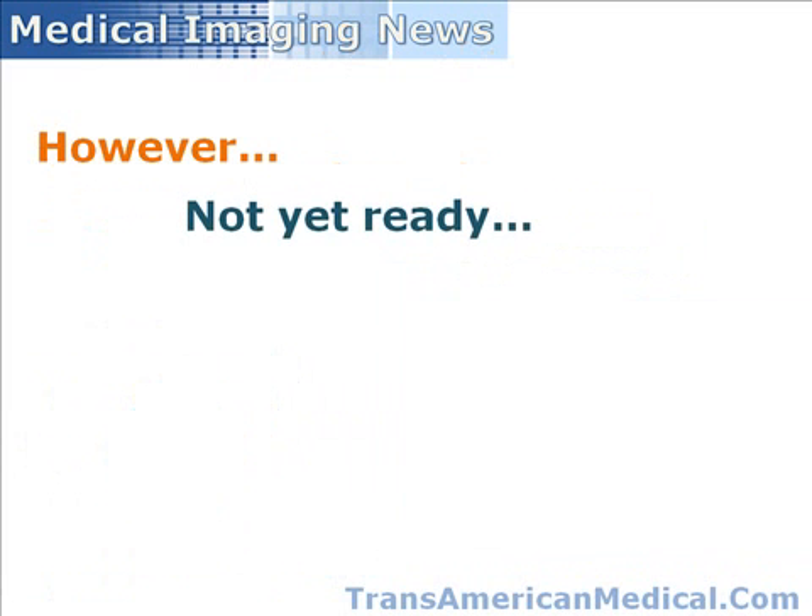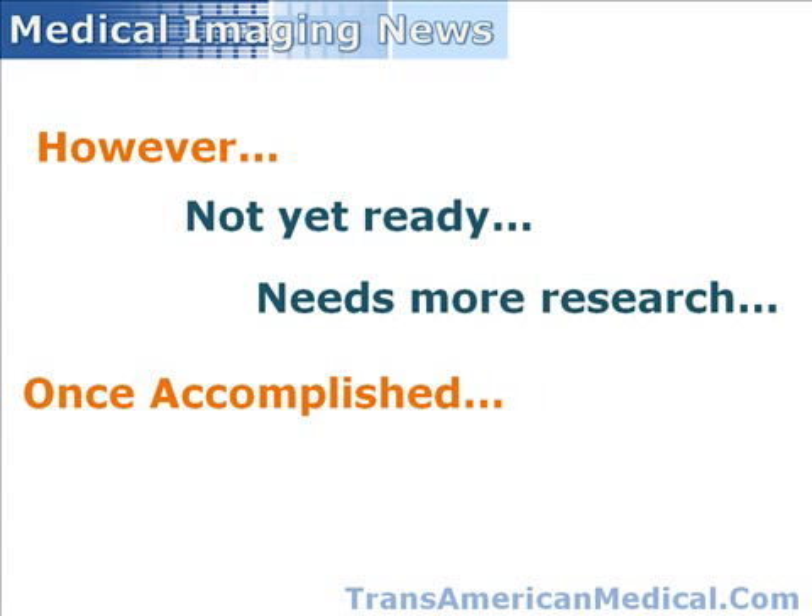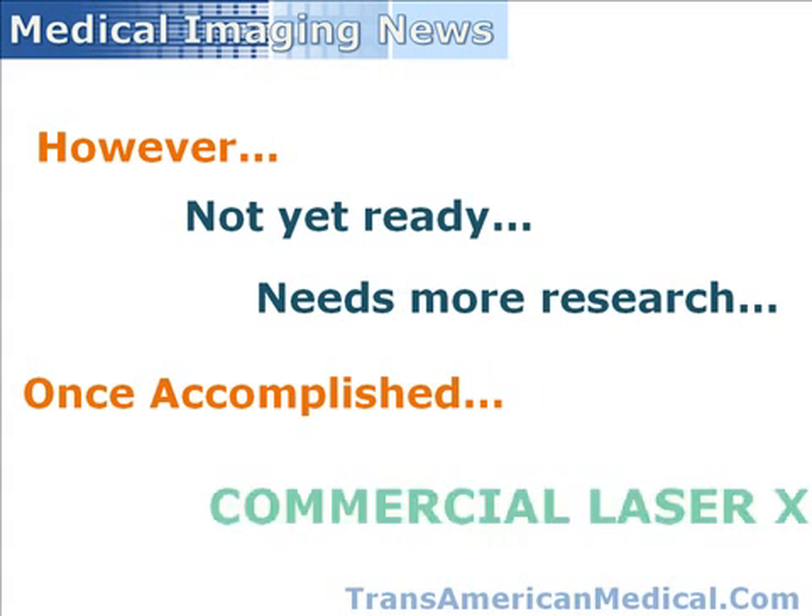This technique is not yet ready for application in the clinical setting. Further research is necessary to extend the technique into the hard X-ray region of the electromagnetic spectrum. Once that task has been accomplished, the commercial laser X-ray will follow.